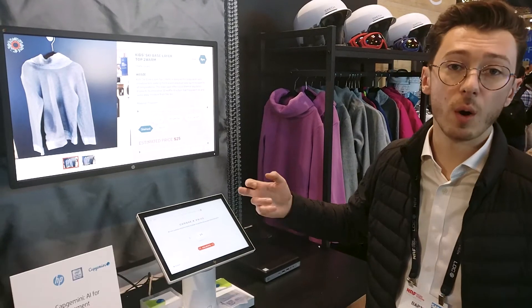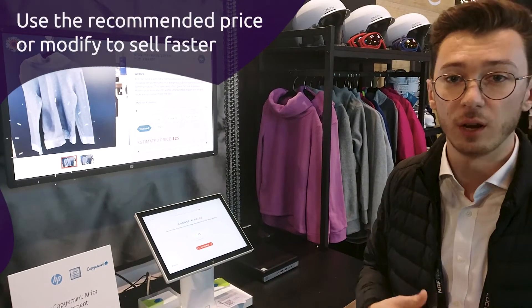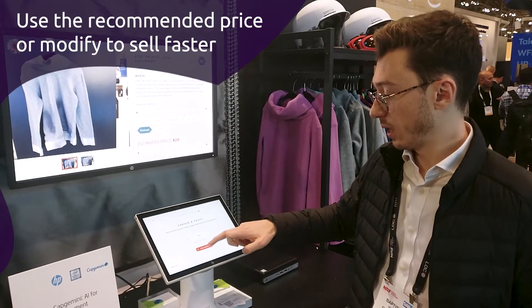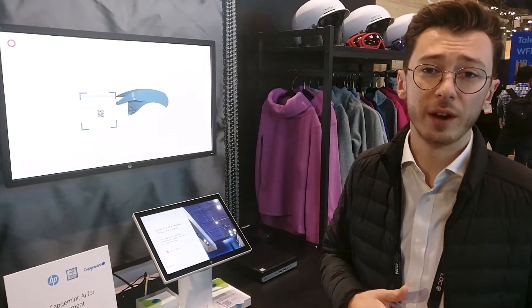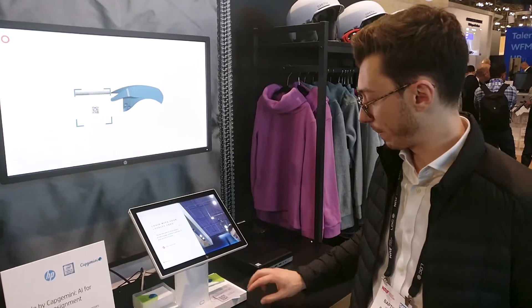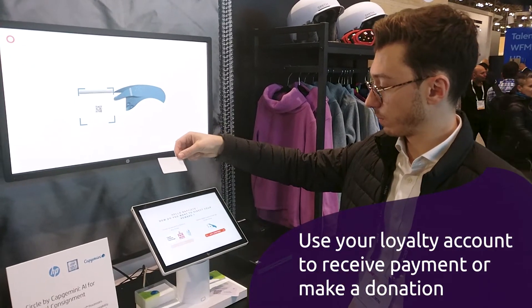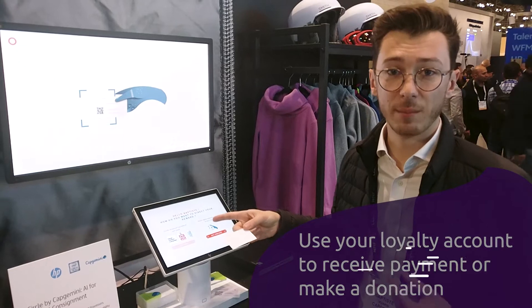I can also lower the price if I want to resell the product a bit quicker. Then I need to connect my account to retrieve my product page and get paid. I just take my loyalty card and scan it — I'm recognized as Baptiste.